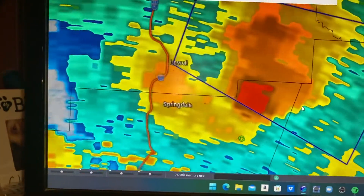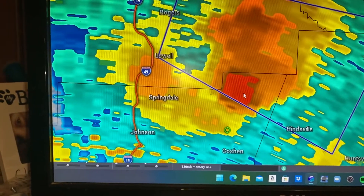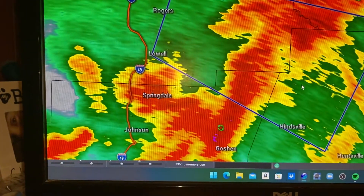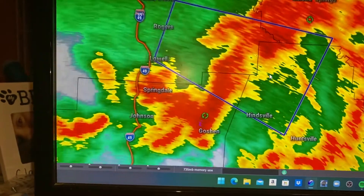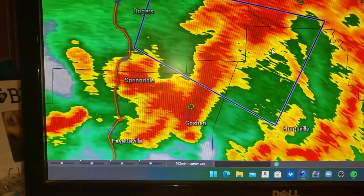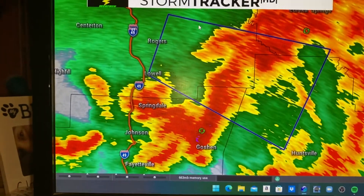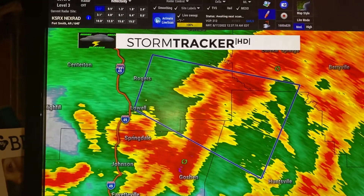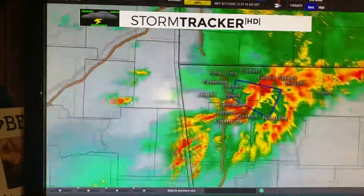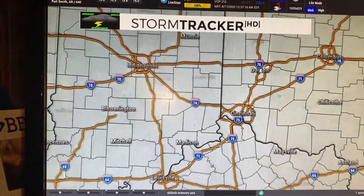Echo tops indicates how tall a storm is up in the atmosphere. And then of course, like always, we go back to the radar — this is the actual reflectivity side of it. That's basically the new changes to the radar. So it is now called StormTracker HD — same radar, just a different name. We'll slide back up into the Miami Valley.